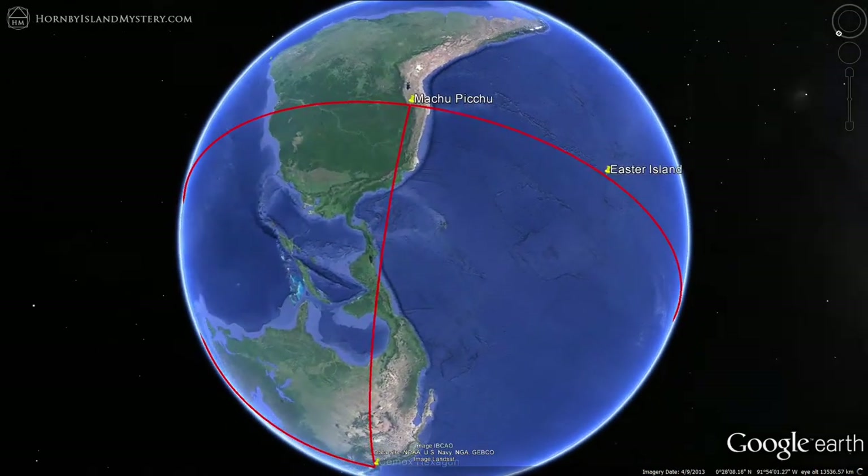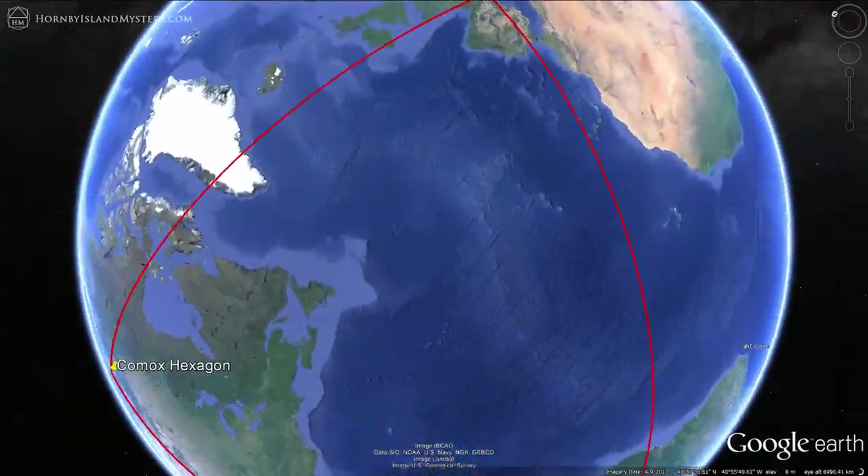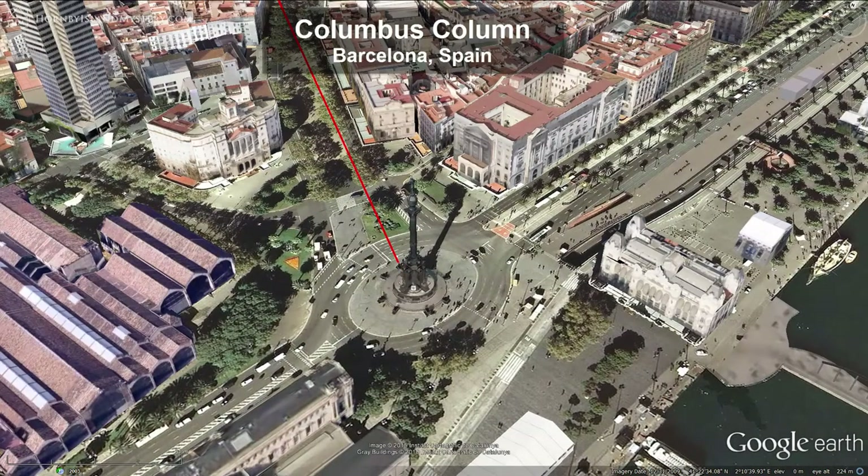We'll travel back around the globe to have another look at the third power spot on this circle. The potent Columbus Column marks the spot where Christopher Columbus returned from his first voyage to the New World. This spot is a nexus for visitors as the column oversees a major ferry terminal while standing at the foot of La Rambla, possibly Barcelona's busiest tourist attraction and most important street.